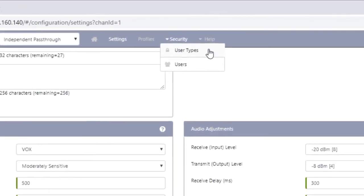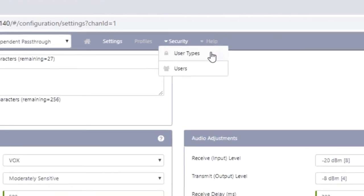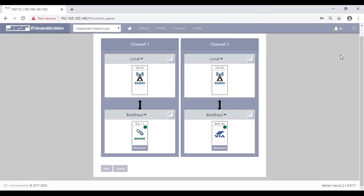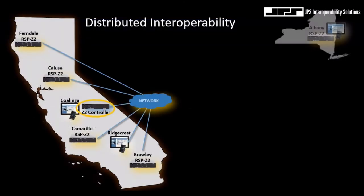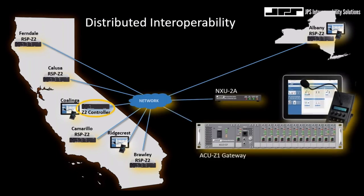Hopefully this gives you some insight into the RSP-Z2 dual-channel gateway. Our next webcast will introduce you to the Z2 controller — we'll discuss how it can create and manage the sharing of distributed interoperable communications over dynamic network links, and how we can collaborate with legacy products such as AC1000s, AC2000s, ACUMs, and NXUs, which is a great way to migrate legacy products into the Z architecture. In subsequent webcasts, we'll introduce other gateways and applications in the Z family of products.